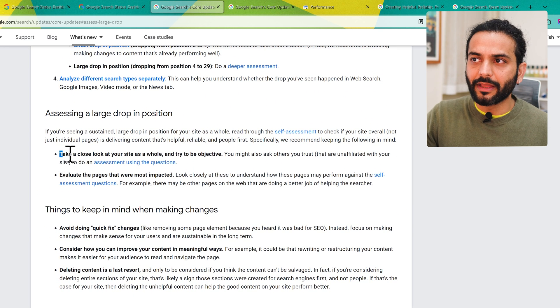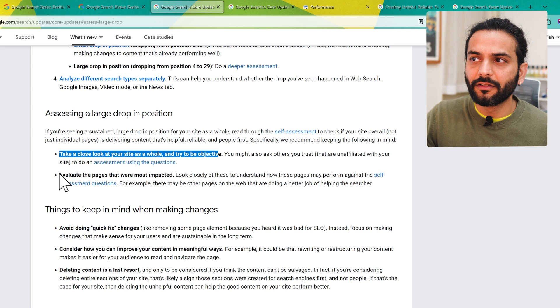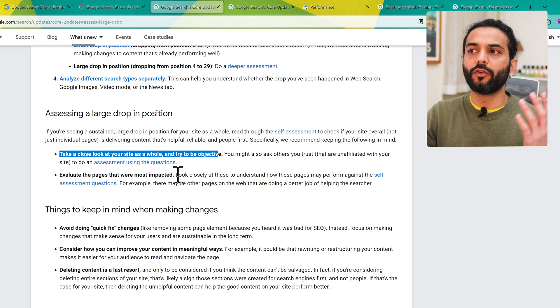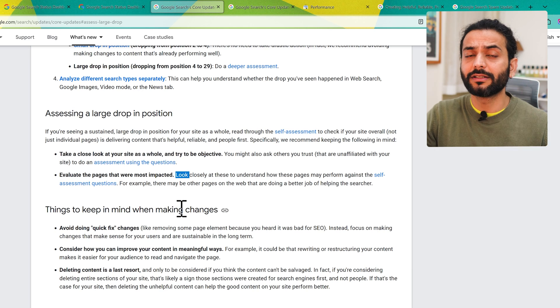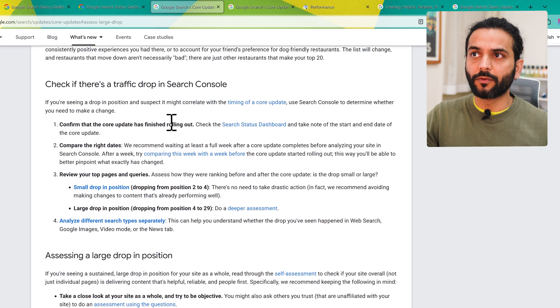If you're seeing a large drop in position, you need to take a closer look. Try to be objective and re-evaluate the pages which are most impacted — you need to criticize your own website. We're going to talk about how you can do that and understand what went wrong.